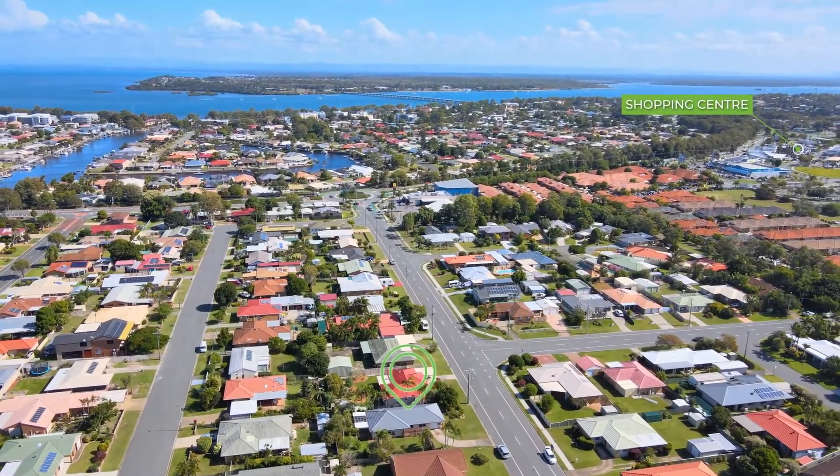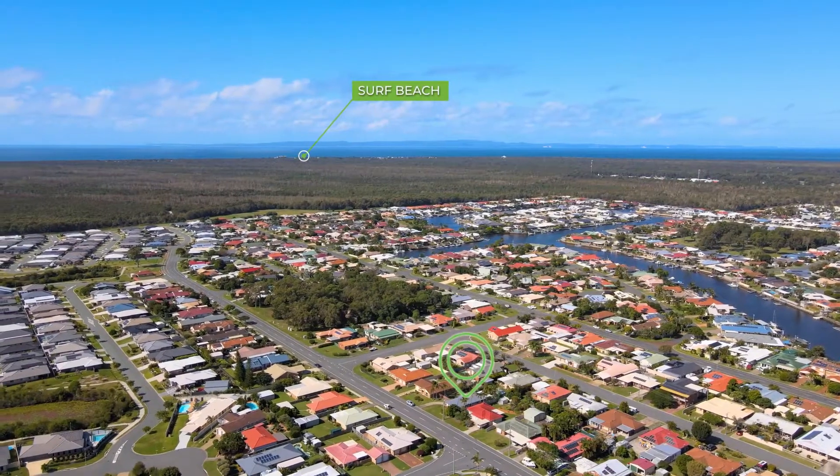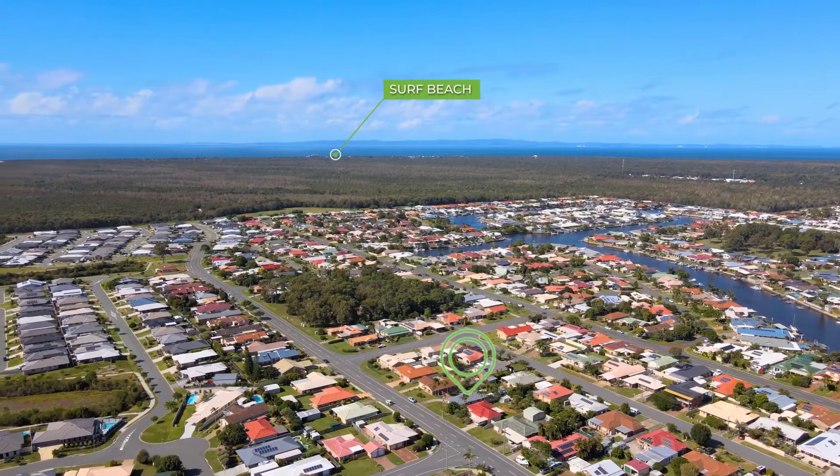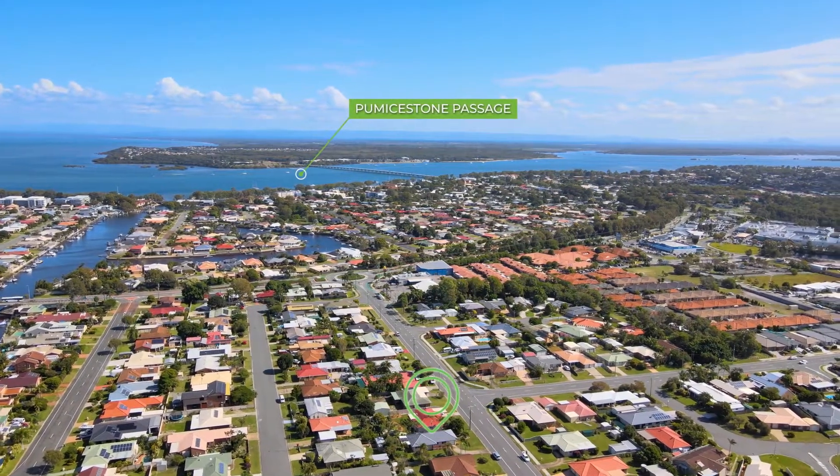This property is within walking distance of the main shopping centre on the island, and on one side it offers the beach and the waves, while the other side has calm water should you wish to launch your boat or your jet ski.